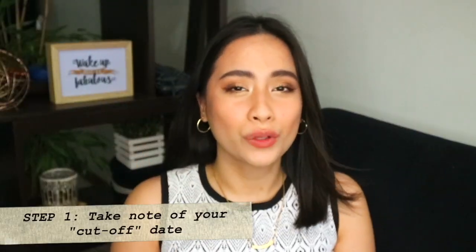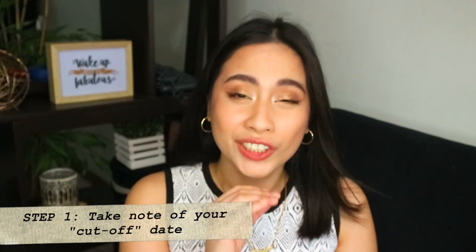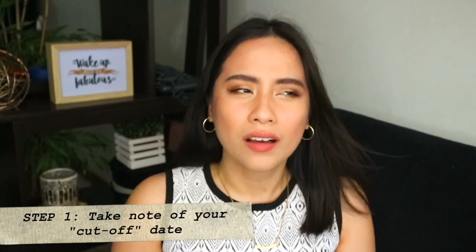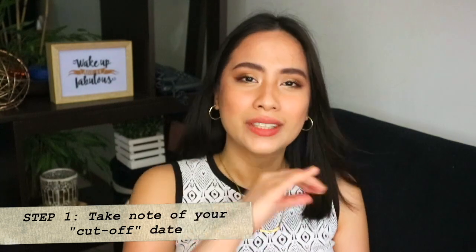Tip number one is take note of your cut-off date so you could strategically split your expenses. So what does a cut-off date mean? It would differ per credit card that you have. I personally strategically have two credit cards with two cut-off dates so I could split my payment into two. Let me give you an example.